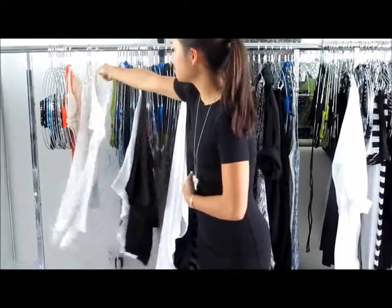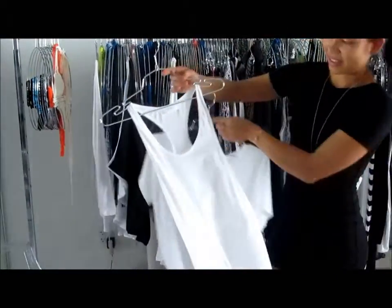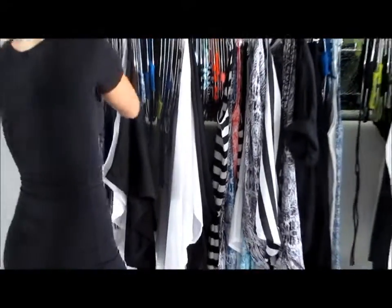We also created a line of cover-ups — really cute, simple t-shirts to throw on that we love. They're so hot.